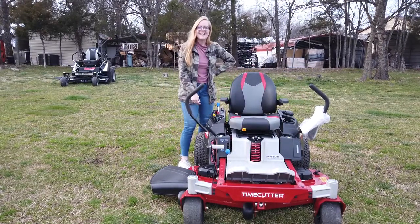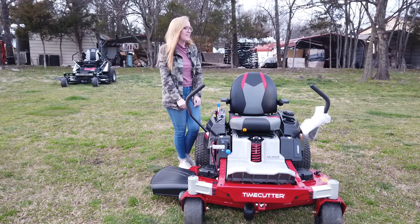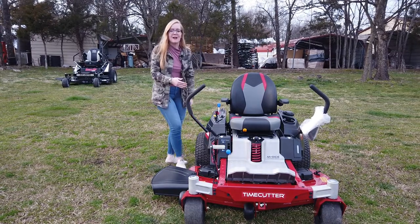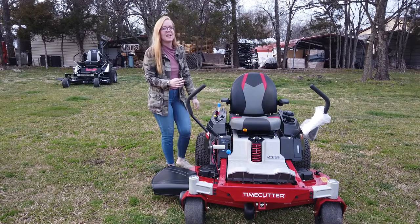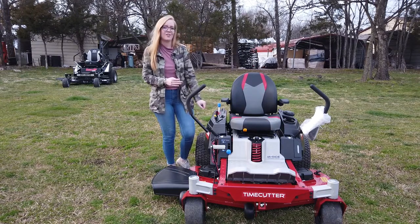We're here at SLE Equipment in Annie Activity. Our phone number is 615-641-7720. Today we're going to be looking at the Toro Time Cutter with the MyRise suspension system, with a 50 inch cutting deck and a 24 and a half horsepower Toro engine.